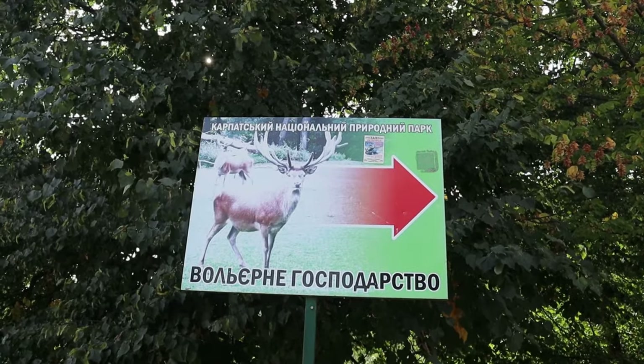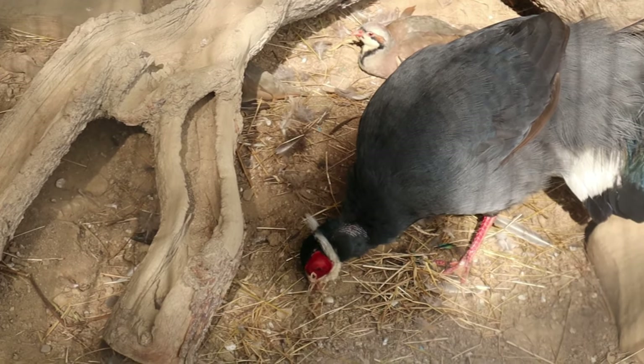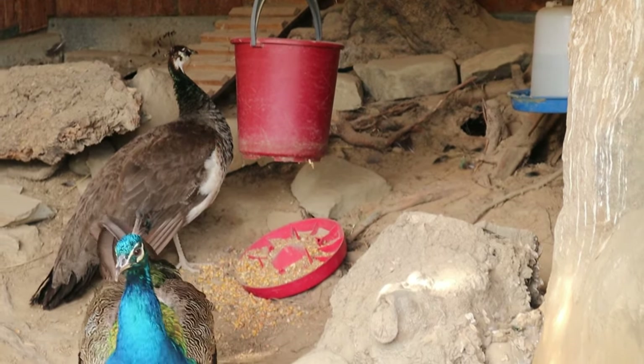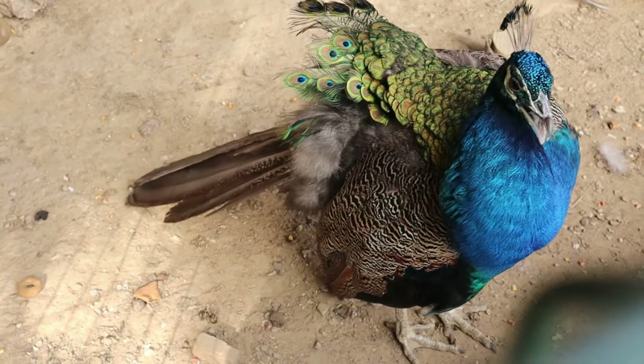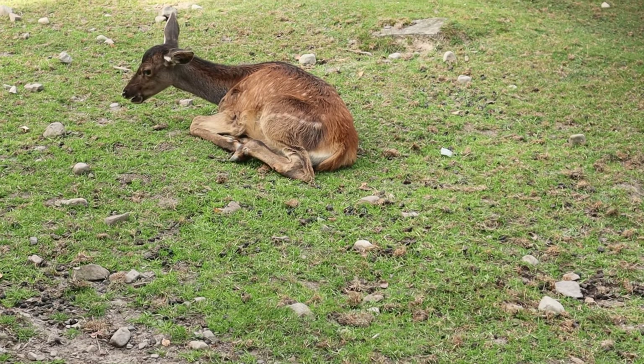Another super popular tourist spot is the national reserve, where you can see beautiful birds, deer, and wild boars. You can also buy some food right at the place and feed the animals.